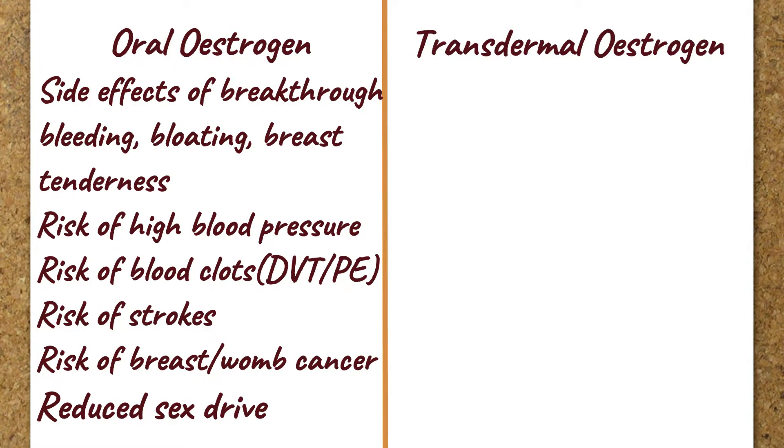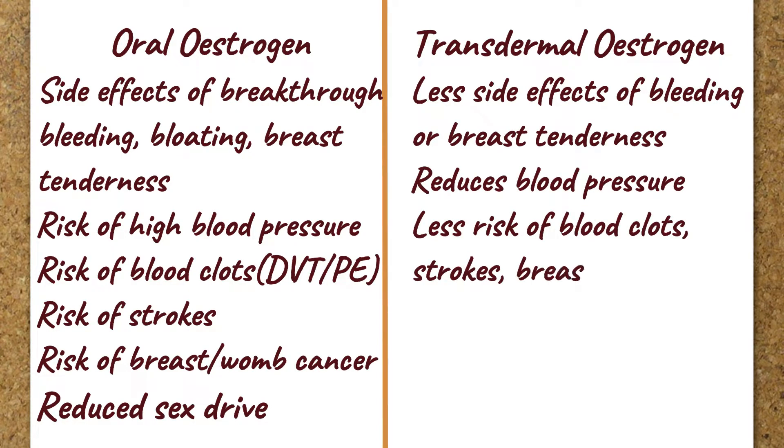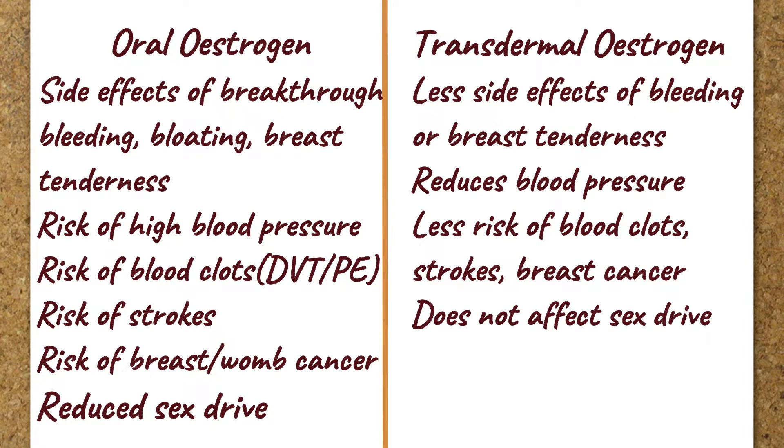Transdermal HRT, however, reduces blood pressure. There is no risk of blood clots, no risk of stroke, and no risk of breast cancer. Transdermal HRT also does not affect testosterone levels.